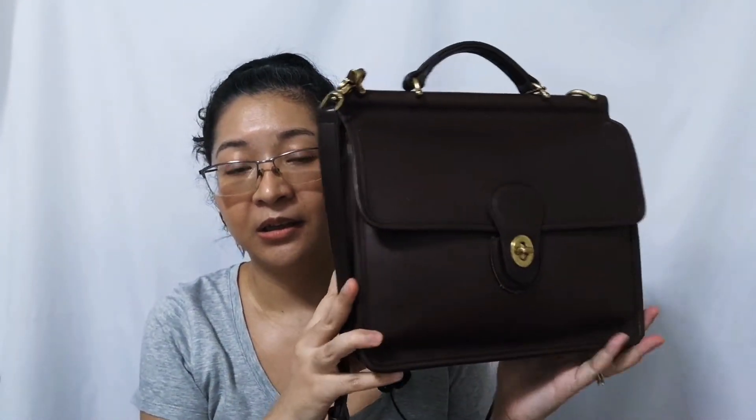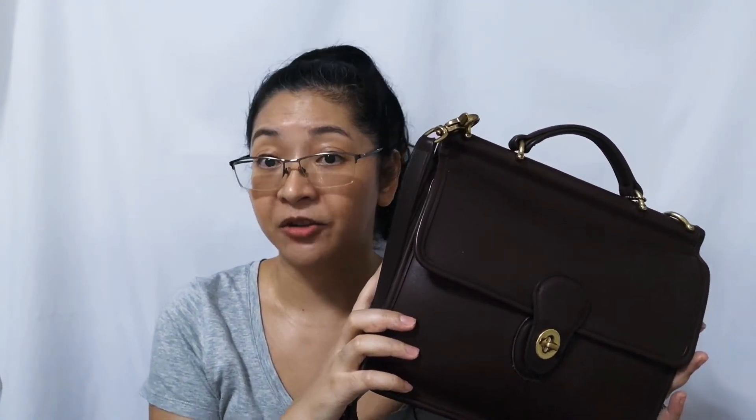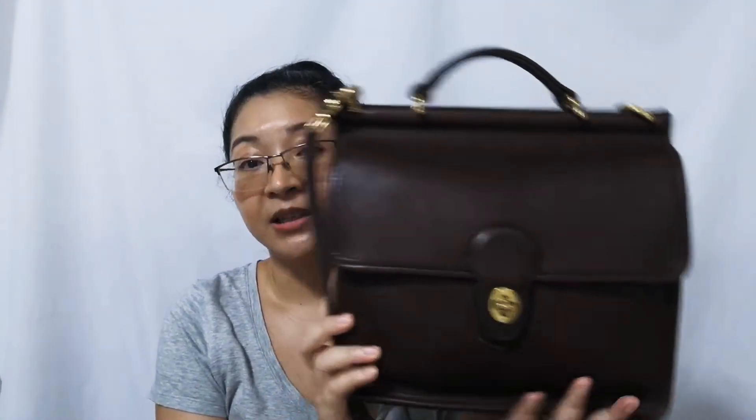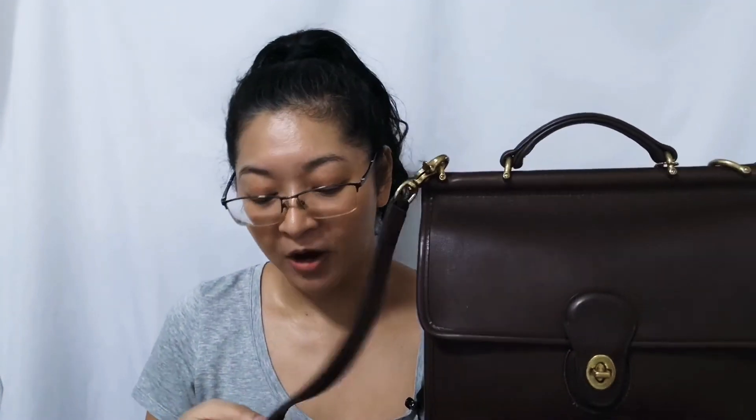The next bag I want to show is the Coach Willis bag, right here. I have it in the color Mahogany — it is beautiful, I love it. From my research, this particular style was released back in 1993. This bag itself is manufactured in 1996. The style number is 9927. It's quite a large bag — I think this is the largest out of all the Coach bags that I have. It's about 10 and a half inches wide and about 10 inches in height. The strap is really long — so long that I had to punch extra holes in it. I know, sacrilege, but I need to be able to wear it.